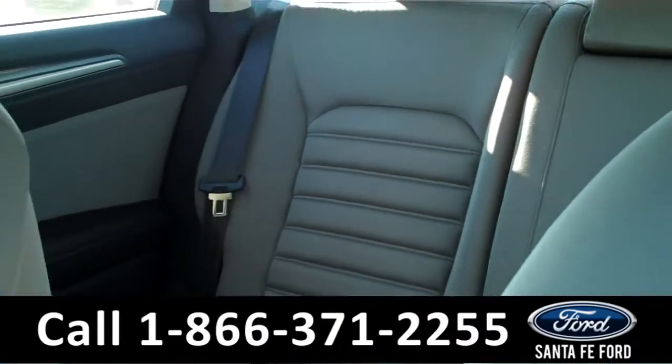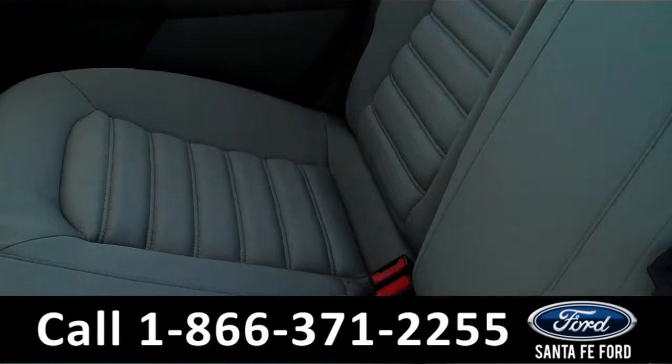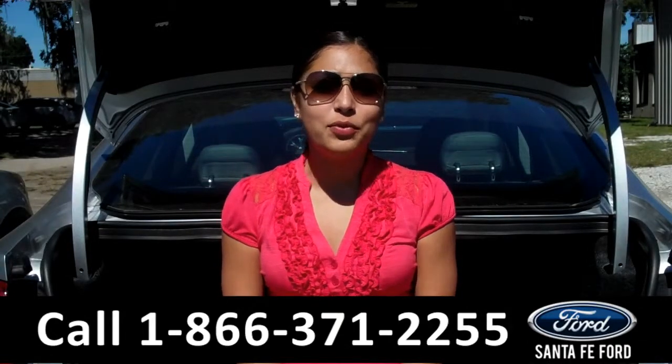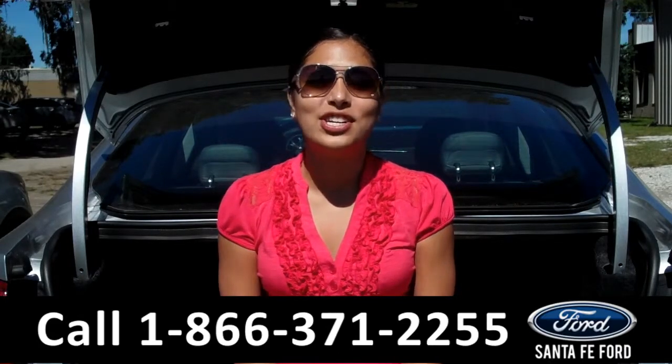Now let's take a look at the back seats. Here we have the rear seats. That was our brand new 2015 Ford Fusion. For more information about this vehicle, please visit us on the web at SantafeFord.com. Thanks for watching.